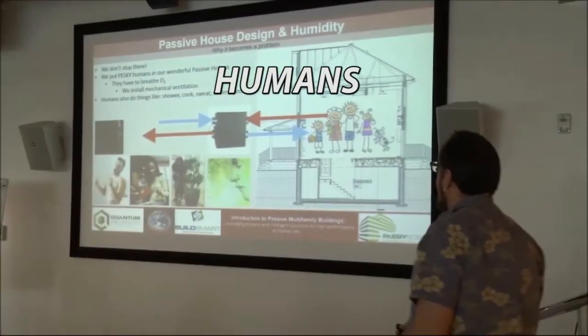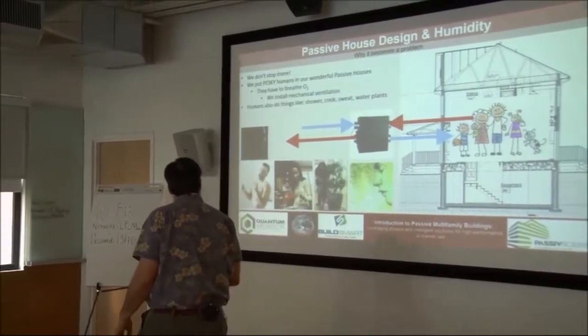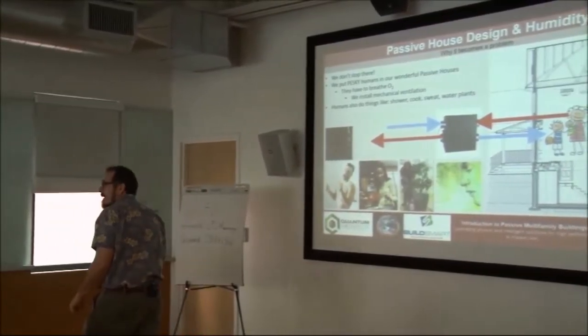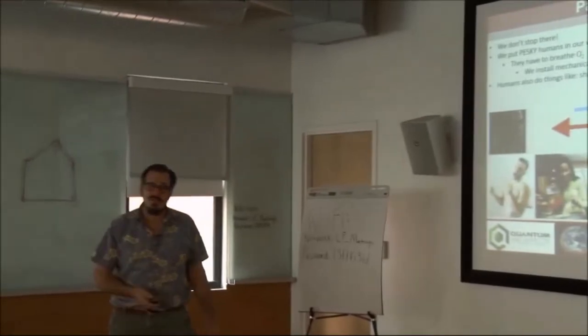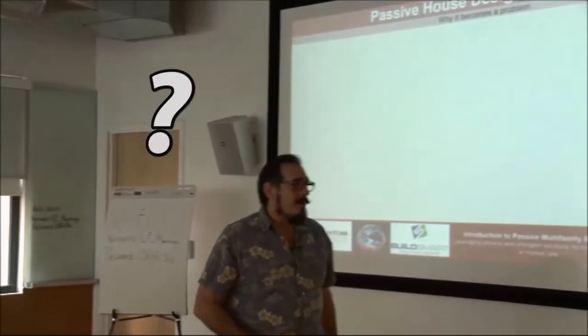Things that humans like to do — sweat, cook, shower, and water plants — all create load on the building. It creates a latent load on the building. It's creating moisture. So why is this a problem?